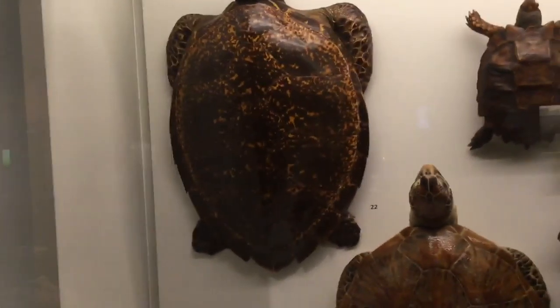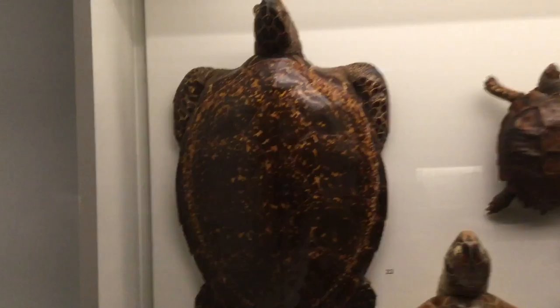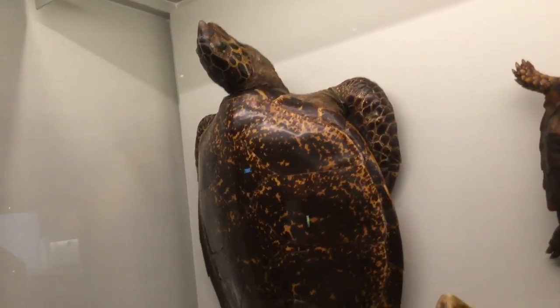Scientists all over the world are trying to increase the hawksbill turtle population. They are doing this by securing protected areas for the hawksbill turtles to increase their feeding areas, hoping to increase their numbers.